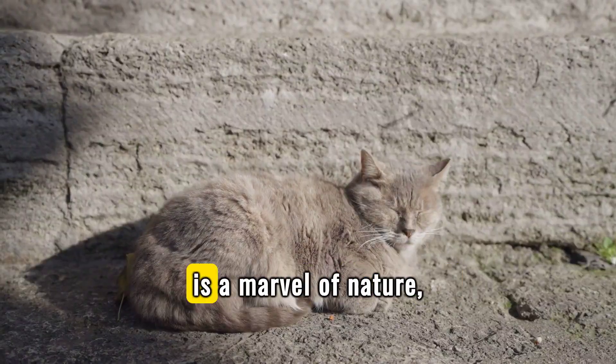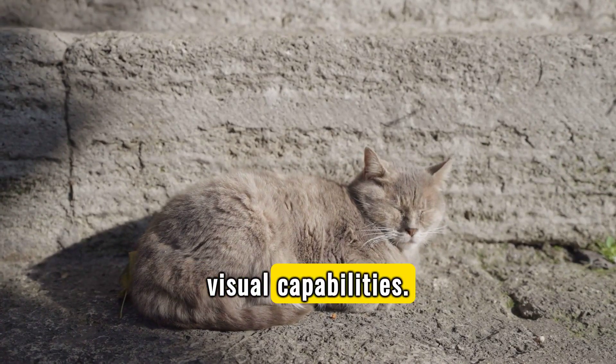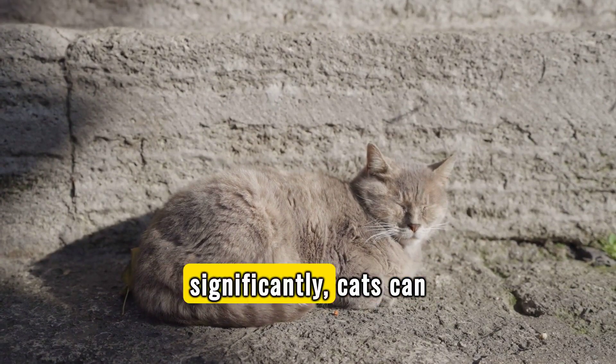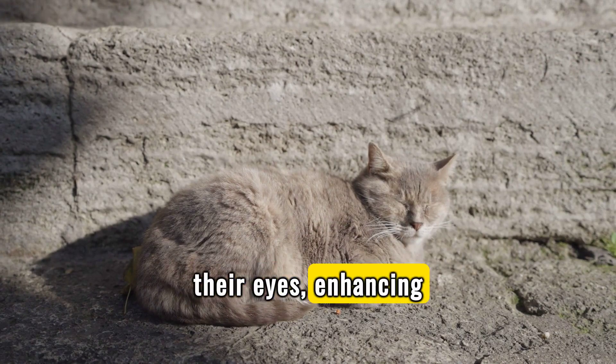The structure of a cat's eye is a marvel of nature, designed to maximize their visual capabilities. With large corneas and elliptical pupils that expand and contract significantly, cats can optimize the amount of light entering their eyes, enhancing their vision.